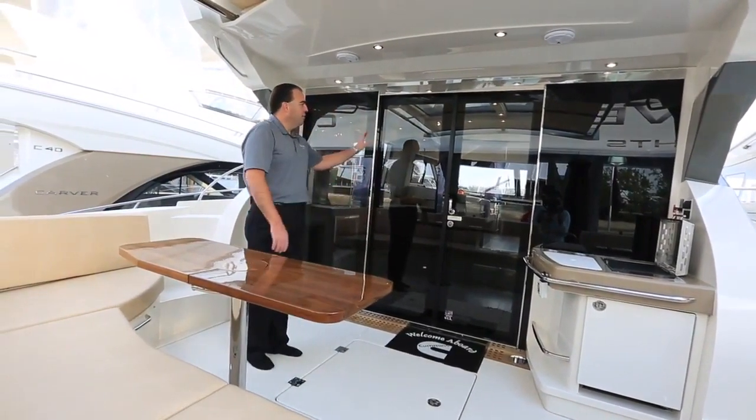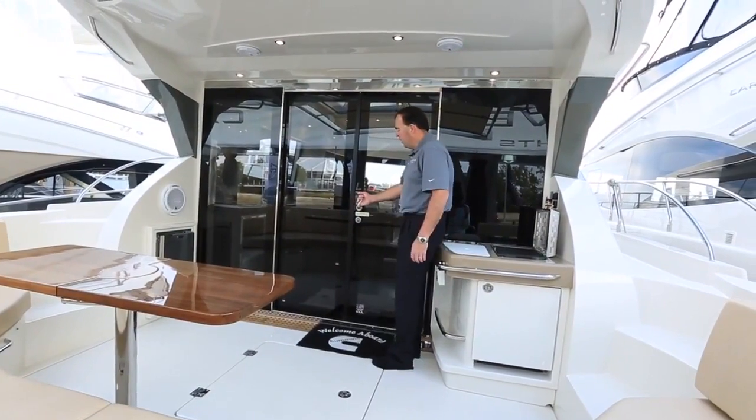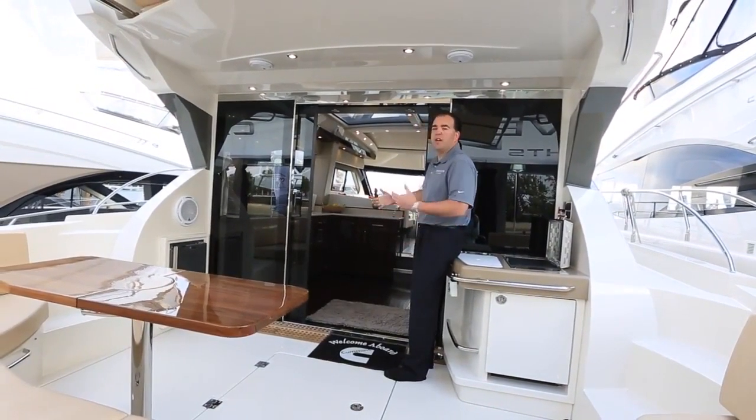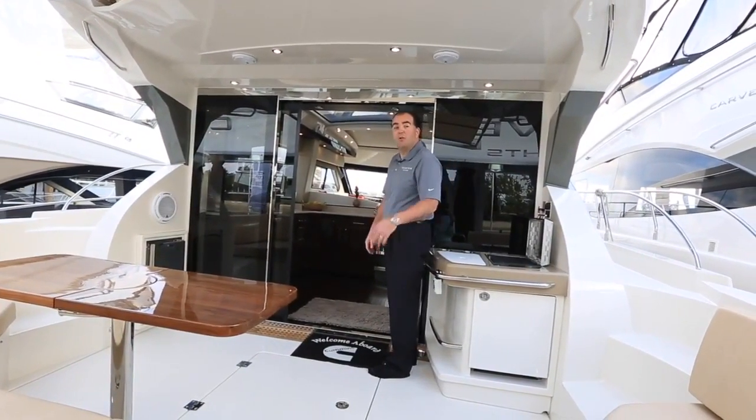As we go inside, we have double opening doors back here — with a single pull of the handle, both doors open to come inside the boat. A nice comfortable entryway that brings you into our aft galley. Let's go inside the boat.